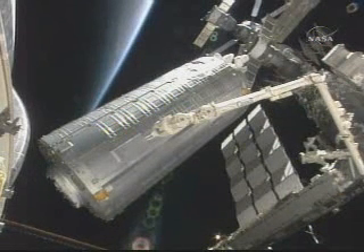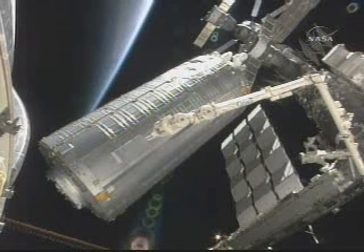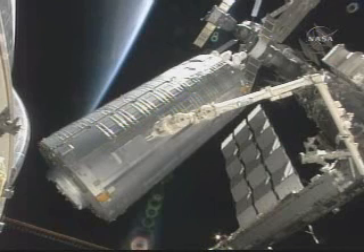Another view of the Kibo module as it makes its journey to its permanent home on the Harmony node, being removed from the shuttle's payload bay.